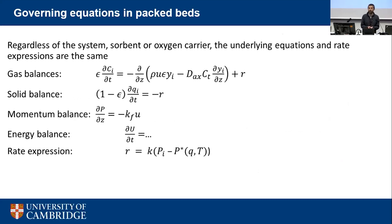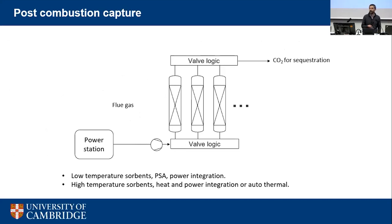To model these systems we write down a large set of equations — the kind solved in the 1990s with primitive computers, relatively easy now despite being somewhat stiff. The key point is that the same equations apply regardless of whether you're modelling a solvent, metal oxide, carbonate, or oxygen-producing material. We first solved the PSA system, specifically vacuum PSA, as a test case linking with Imperial College work on low-temperature sorbents where heat integration is not needed.